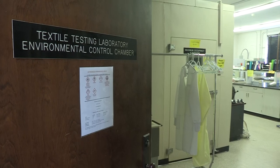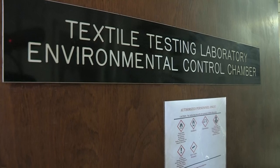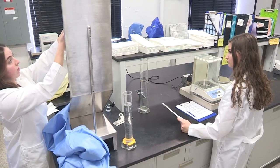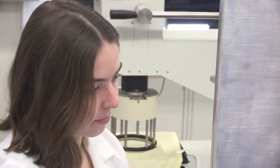Since 1988, the Association for Linen Management, or ALM, has provided funding for the UK Textile Testing Lab. The ALM is a group that is dedicated to the professional development of personnel in the textile care industry.